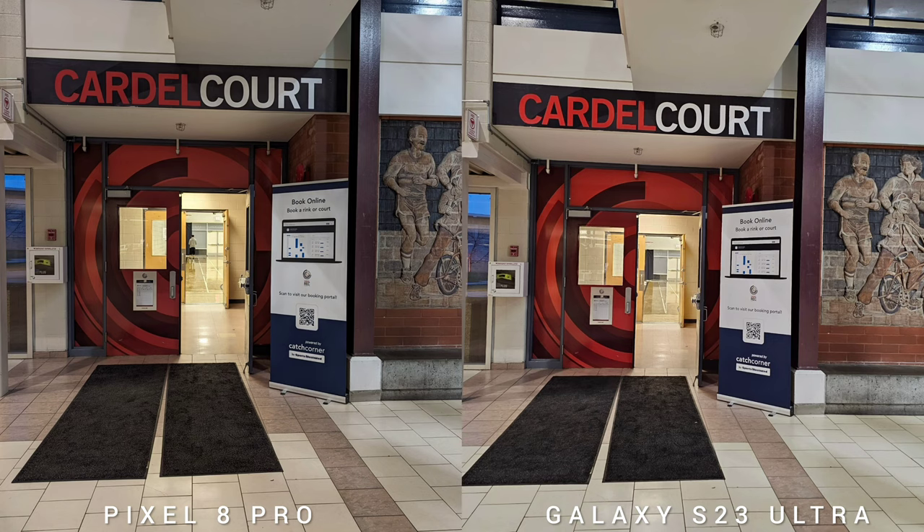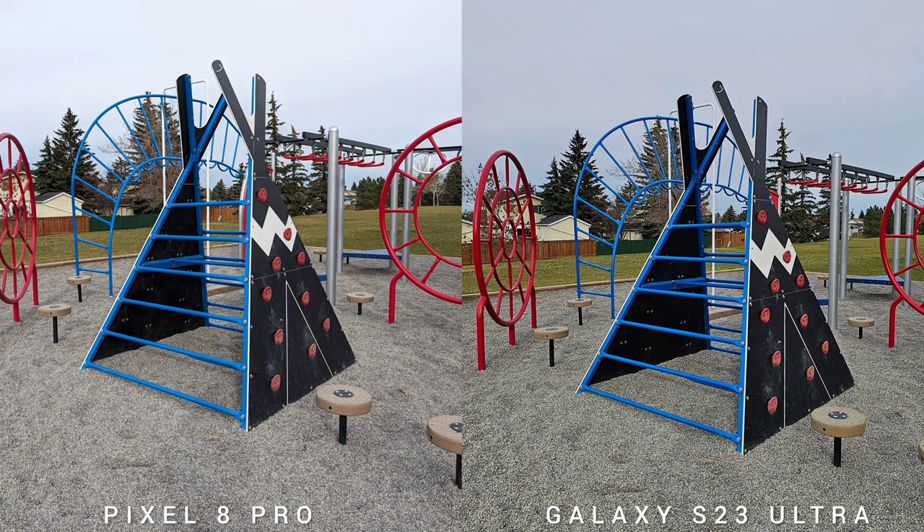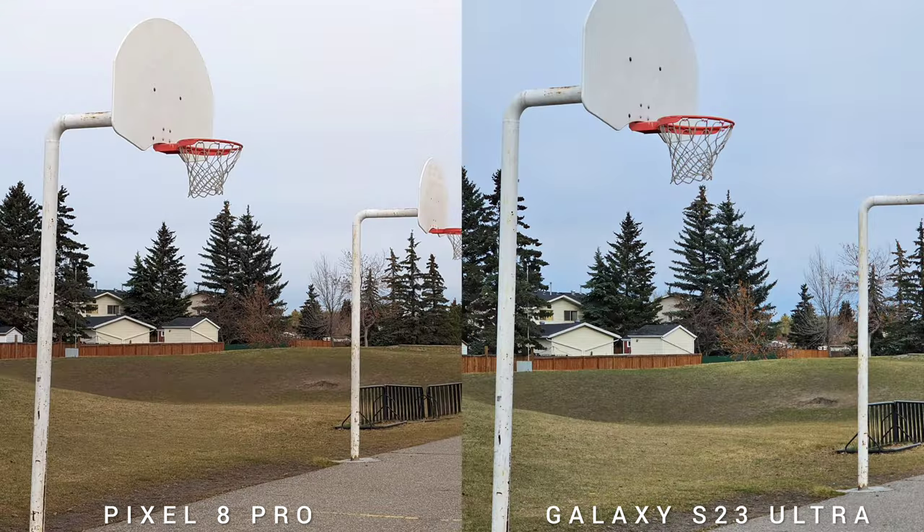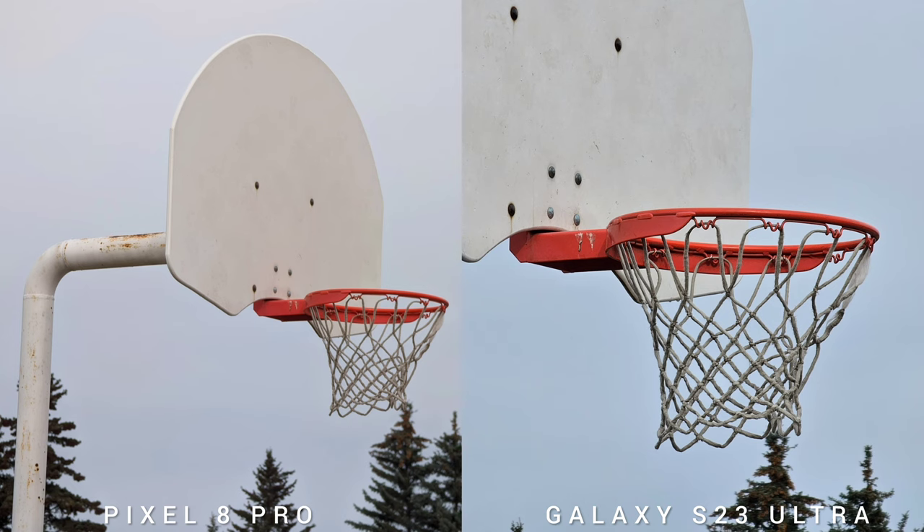Both flagship phones can shoot in Pro mode, as Pixel 8 Pro already unlocked the Pro features of the camera, and you can shoot with the biggest resolution natively. Looking at all three sensors — ultra-wide, wide, and telephoto — white balance and colors are consistent.